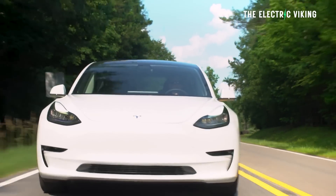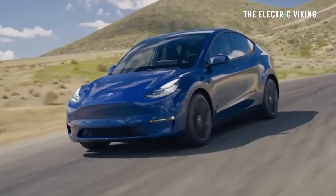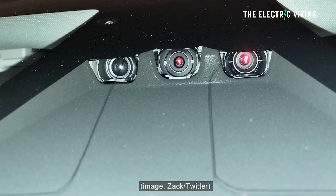New Tesla Model 3 and Model Y will have Hardware 4. Some cars coming out of the factory now have it, some don't, depending on what location they're coming from. But eventually, I'd say within the next two to three months, all cars coming from Tesla will have Hardware 4.